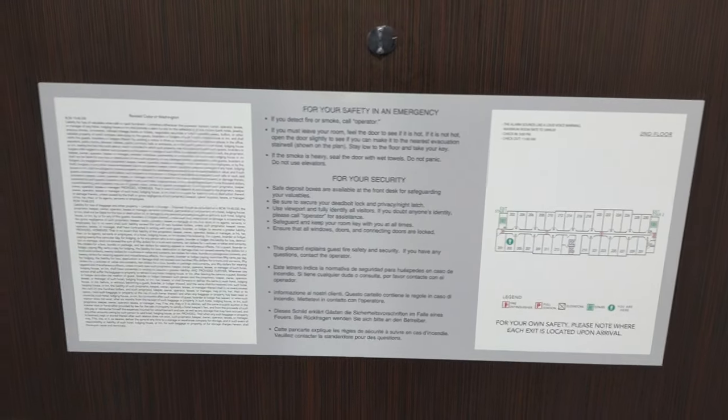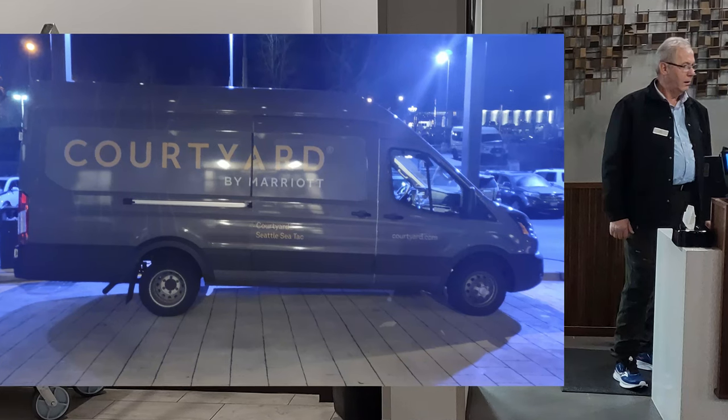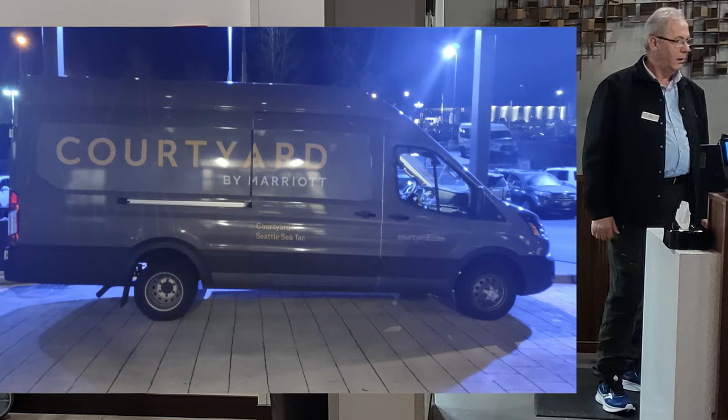Welcome to the Courtyard by Marriott SeaTac Airport. This is on International Drive, and that's important because the shuttle driver, if you're coming from the airport, will ask you to prove you know the address. So that was interesting.